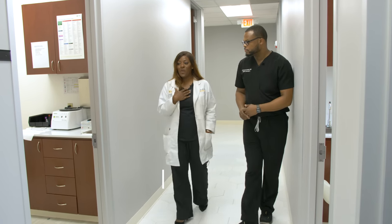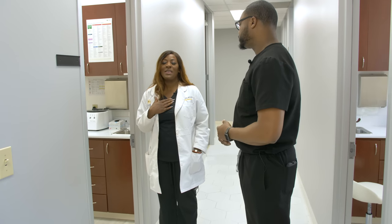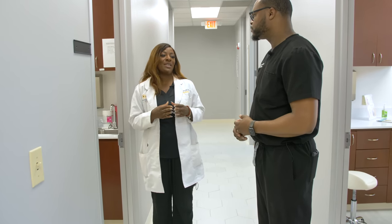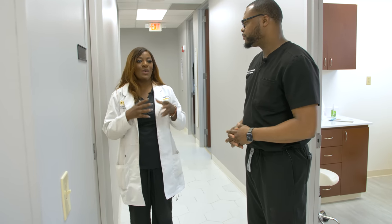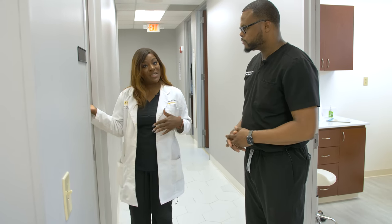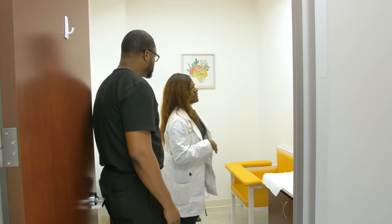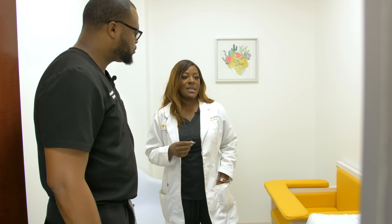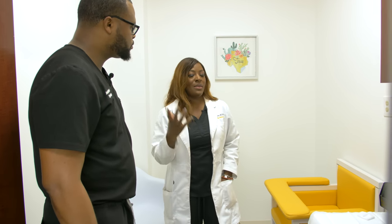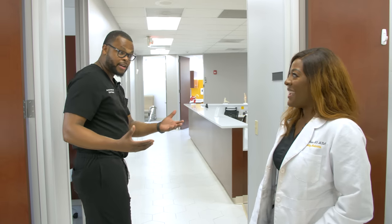We also have our own lab on site. One thing I learned from working for large corporations is you don't want the patient to leave. Doctors working in medical office buildings send their patients here for the lab, there for the x-ray — we want it to be so convenient that they just come to Honeycomb. So this is our lab — we do all routine bloodwork, viral testing, COVID testing, strep tests, any type of test, in-house. The patient never has to leave the office — it's a one-stop shop.